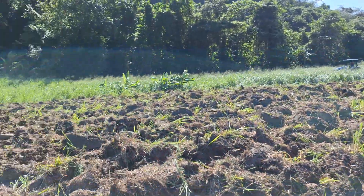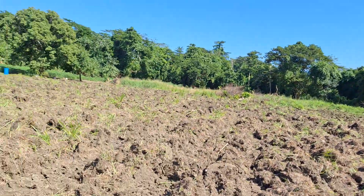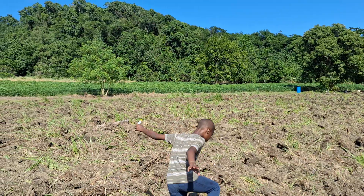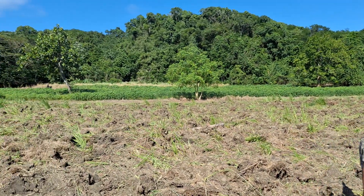We have not yet settled on what we're going to be putting here. That dark green section in the background is our cassava.